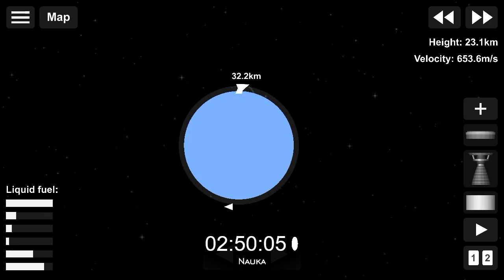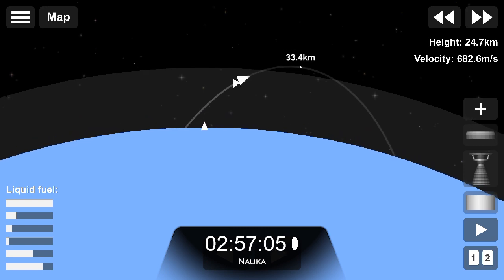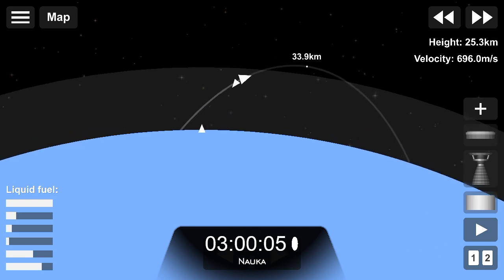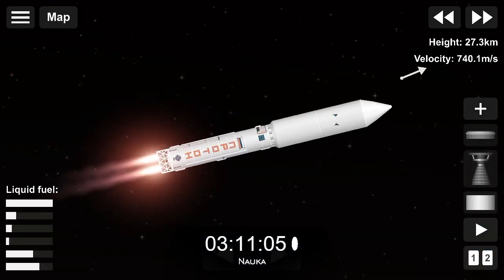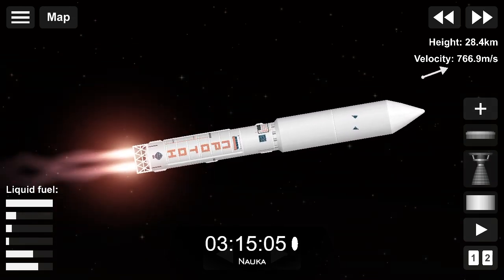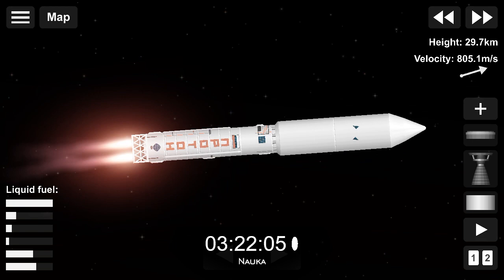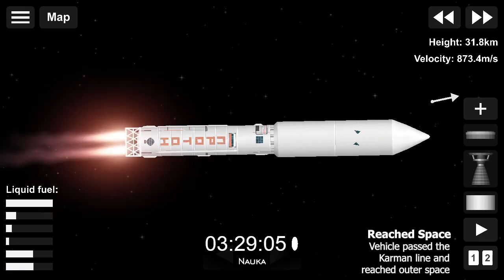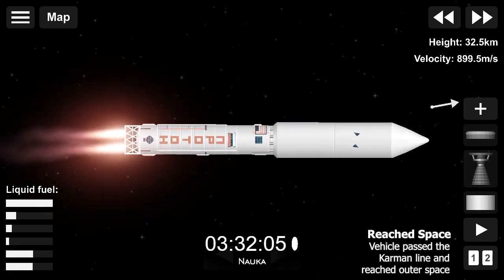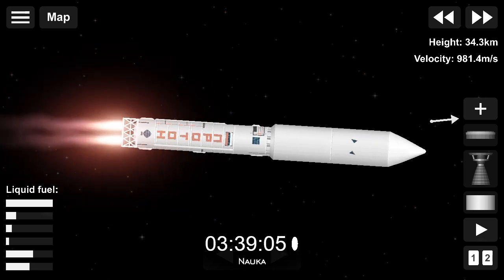180 seconds — the flight is running for a long time, running to program. 210 seconds, 220 seconds — all systems are functioning properly.